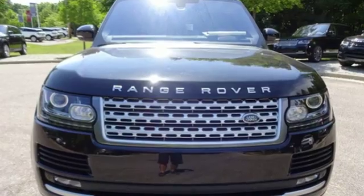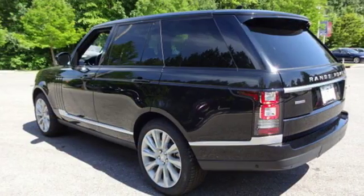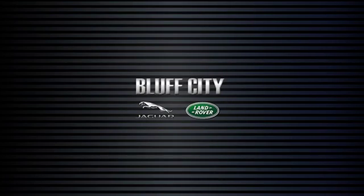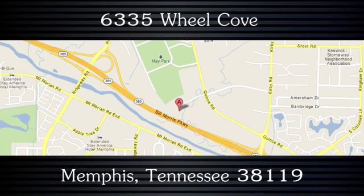Get capability at an exemplary level. Get this Range Rover home today. Buy with confidence. Jaguar Land Rover Bluff City. We're easy to find from Highway 385. Take the curvy exit and go west on Quince Road to 6335 Wheel Cove.